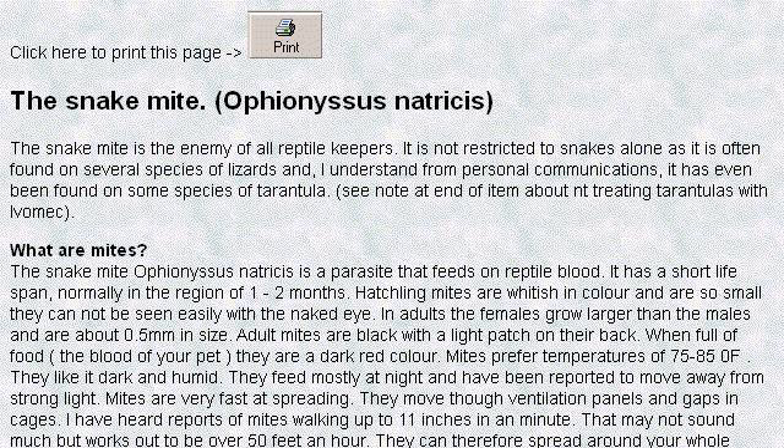The most helpful site to learn about treatments for mites on snakes is www.snakebreeder.co.uk — specifically the page titled Snake Mite Treatment: Advice on Eradicating Snake Mite. This is the link.